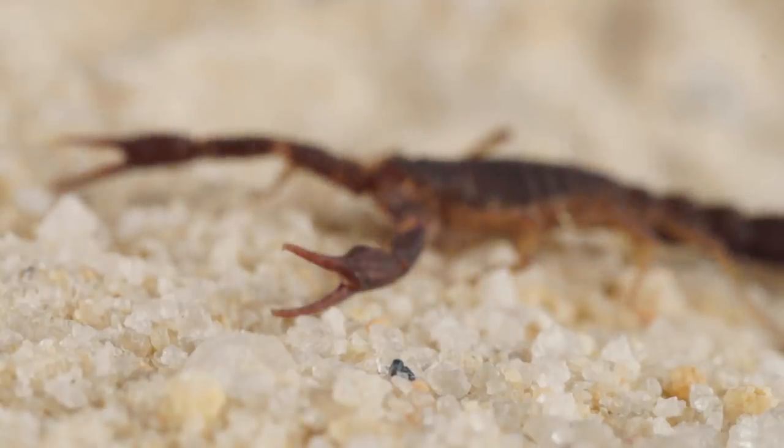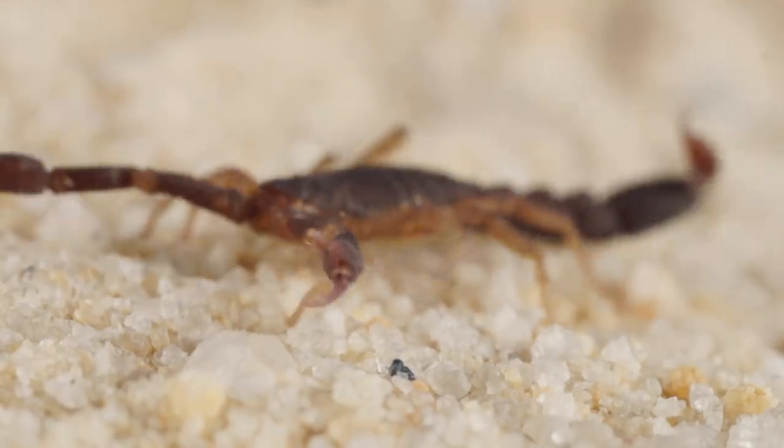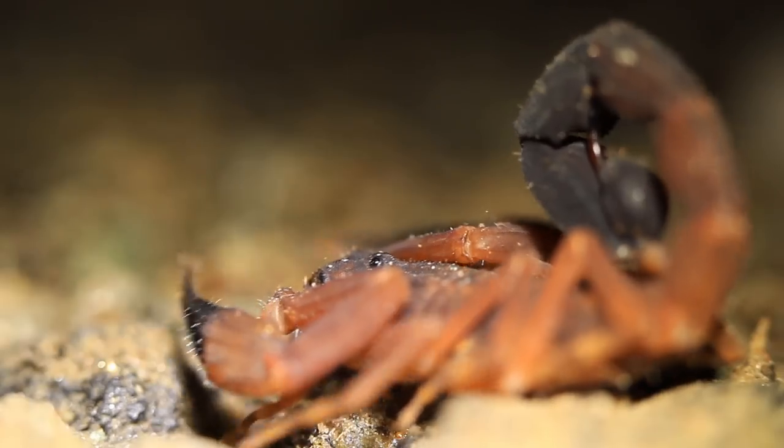All scorpions are equal but not all scorpion stings are created equal. Beware of these 6 scorpions with the most painful stings.